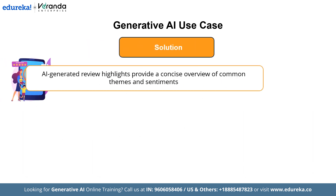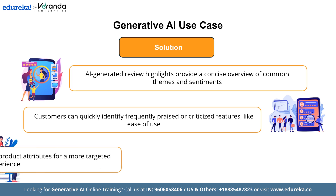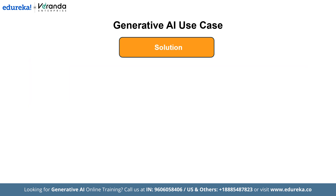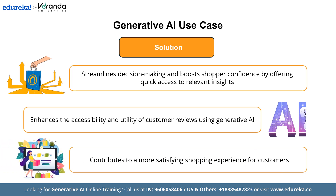The solution is that AI-generated review highlights provide customers with a concise overview of common themes and sentiments expressed in reviews. For example, a customer interested in a product's ease of use can quickly see if this aspect is frequently praised or criticized. Additionally, customers can tap on specific product attributes to view all reviews mentioning those features, allowing for a more targeted and efficient review reading experience. This implementation not only streamlines the decision-making process for shoppers, but also enhances their confidence in purchasing by providing quick access to relevant insights. By leveraging generative AI, Amazon has improved the accessibility and utility of customer reviews, ultimately contributing to a more satisfying shopping experience.